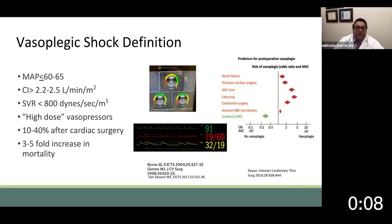The definition of vasoplegic shock is variable with a lot of heterogeneity within the literature, but the consensus definition describes it as a refractory hypotension characterized by a mean arterial pressure in the 60 to 65 range, a cardiac index that's high — anything greater than 2.2 to 2.5 — a low systemic vascular resistance, and the need for high-dose vasopressors. Depending on how this is defined, the prevalence exists anywhere between 10% to 40% after cardiac surgery, with outcomes that are certainly adverse, including a three- to five-fold increase in mortality.